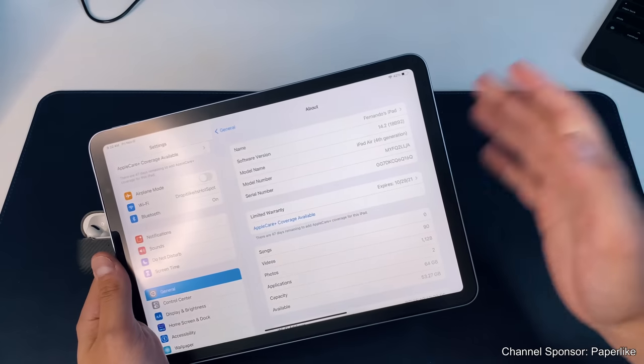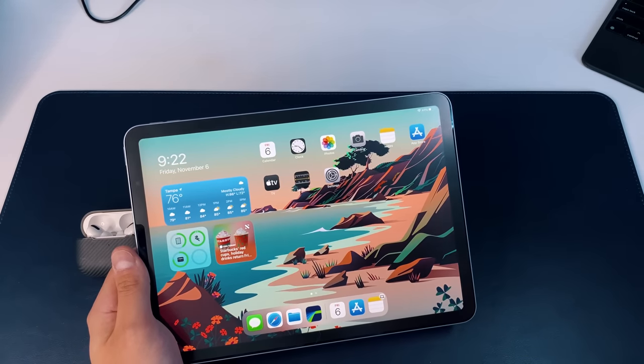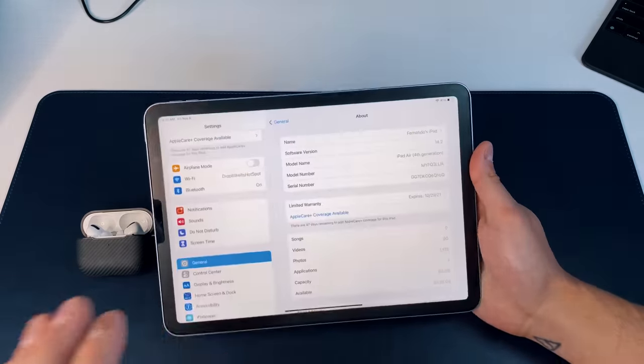There's also a modem update if you have the cellular version of the iPad Air, an iPad Pro, or any iPad for that matter. I want to go through some of the updates we've seen with iPadOS 14.2, and the first one I want to talk about involves AirPods.